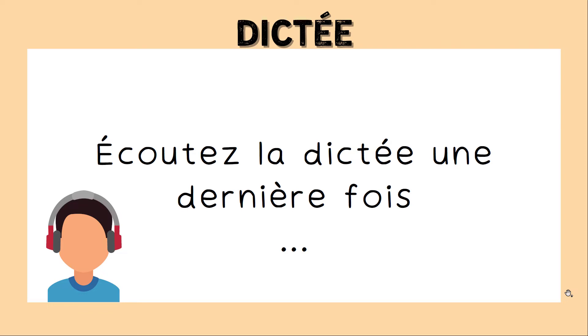Écoutez la dictée une dernière fois. Listen to the dictation one last time. La chandeleur en France. La chandeleur est une fête très ancienne, point. Le soir de la chandeleur, virgule, on allumait toutes les bougies de la maison, point. Aujourd'hui, virgule, elle est célébrée partout en France, point. Elle est aussi connue sous le nom de la fête des crêpes et a lieu le 2 février, point. C'est donc une tradition de manger des crêpes le jour de la chandeleur, point. C'est aussi l'occasion de faire des crêpes en famille, point d'exclamation. Les enfants adorent manger des crêpes sucrées ou salées, point. On prépare la pâte et on fait sauter les crêpes dans une poêle, point. Attention, virgule, il ne faut pas se brûler, point d'exclamation.